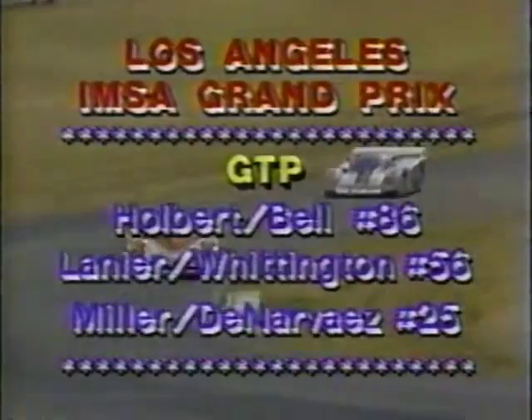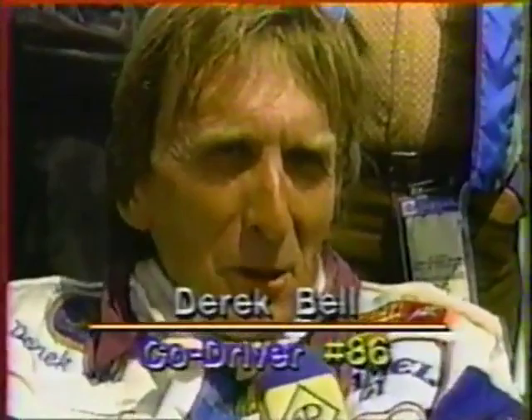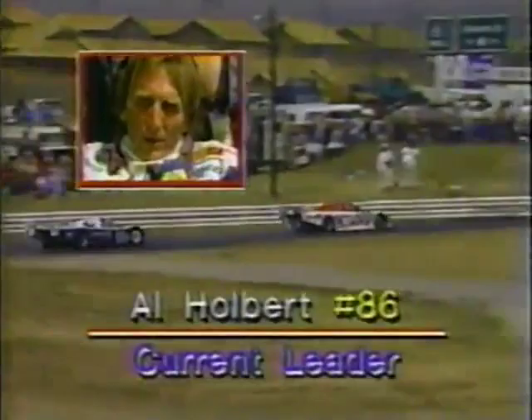Back at Riverside, California for more IMSA-style endurance action, with Al Holbert holding the lead over a charging Bill Whittington. The Miller-de Navarrez March is a number of laps down in third place. Steve Evans talks to relieved driver Derek Bell. Bell says it wasn't without effort — there was one guy who hit another right in front of him on the bridge, spinning right in front of Bell. There's quite a bit of entertainment, with people spinning off like tops. How hard are you running the car? Pretty hard, but because they have an advantage they're not running absolutely flat out — they're containing the boost and keeping it down, so they've got something in spare if they need it.